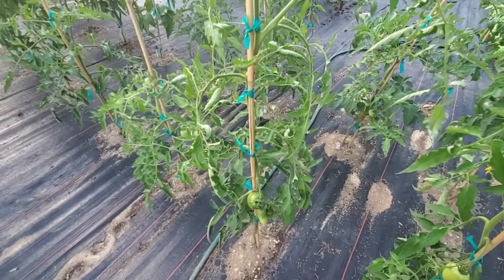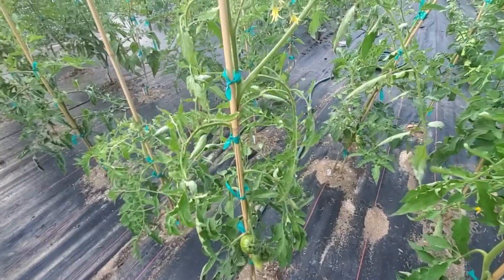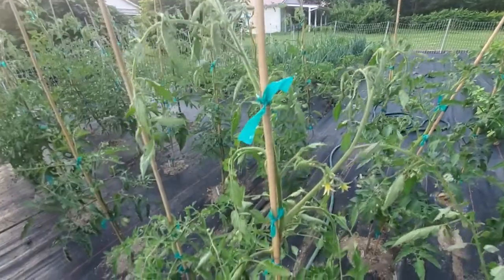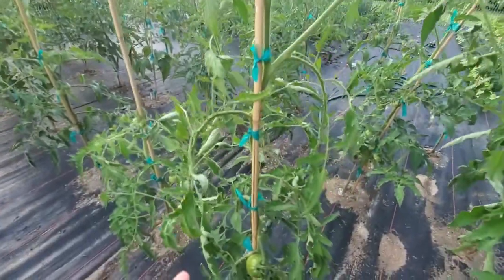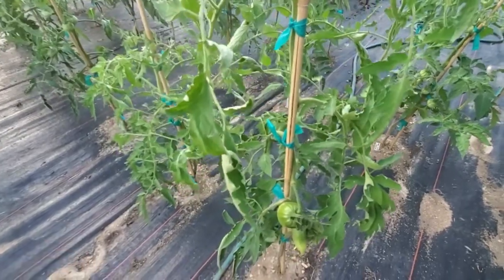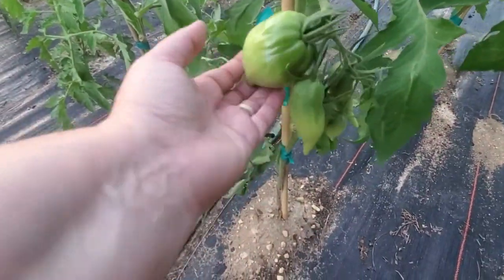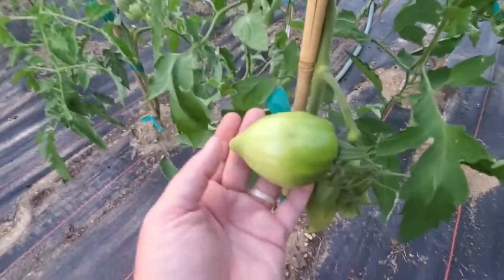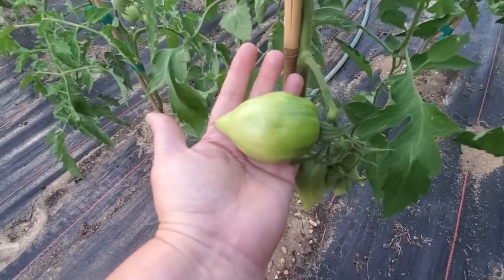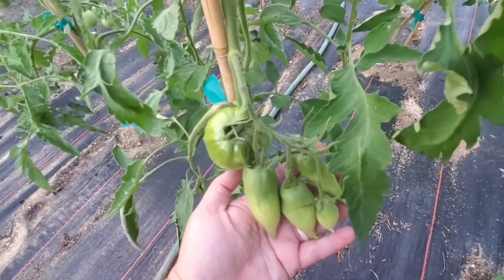Right next to it I've got the Korean Long tomatoes, and I'm really excited for these. Right now I've only got three fruiting spurs coming off on it, and it's possible when I go to trim I get a little over-zealous. But this is a gorgeous paste-style tomato and it's getting some good size to it. I'm excited to see how these turn out because they're looking pretty prolific.